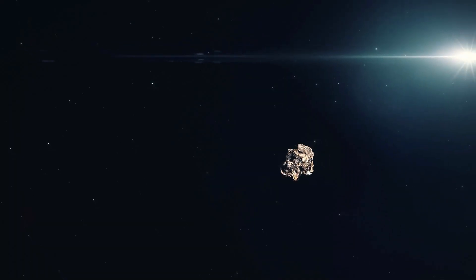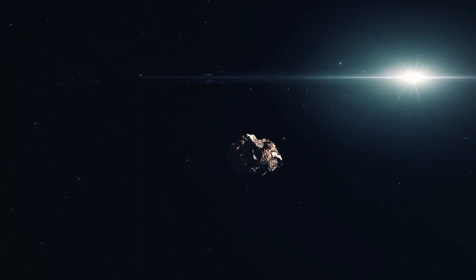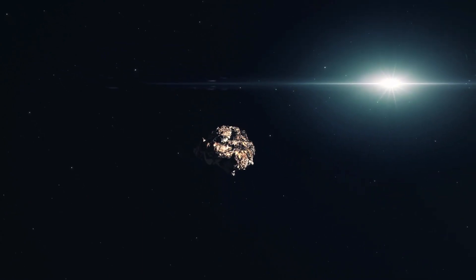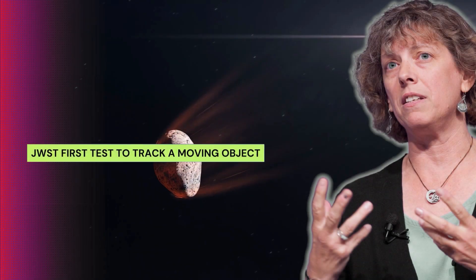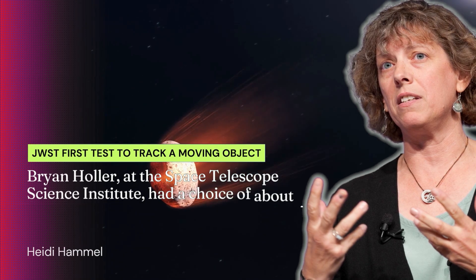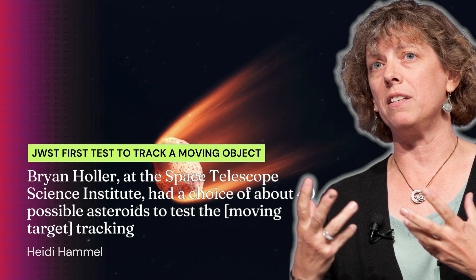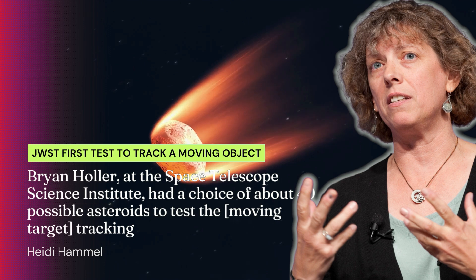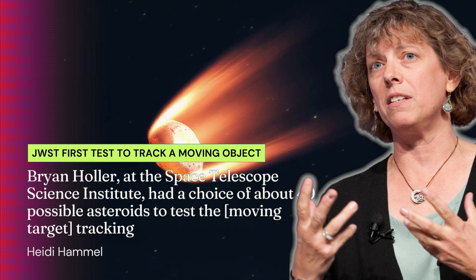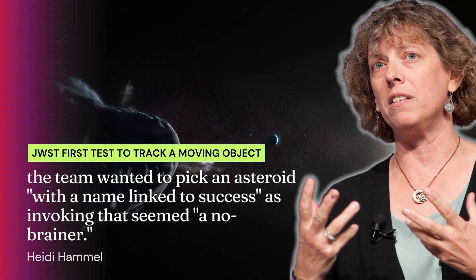The asteroid selected for the observing exercise was 6841 Tenzing, a main belt asteroid named after Tenzing Norgay, one of the first two people known to reach the summit of Mount Everest. Heidi Hammel, Webb interdisciplinary scientist for solar system observations, noted that Brian Haller at the Space Telescope Science Institute had a choice of about 40 possible asteroids to test the moving target tracking. The team wanted to pick an asteroid with a name linked to success, as invoking that seemed a no-brainer.